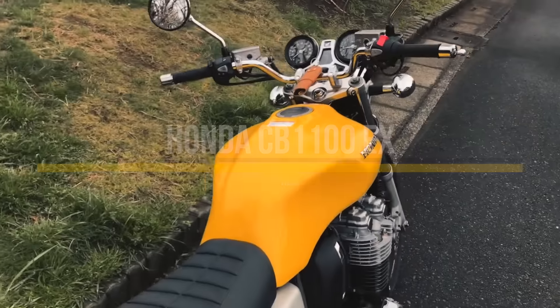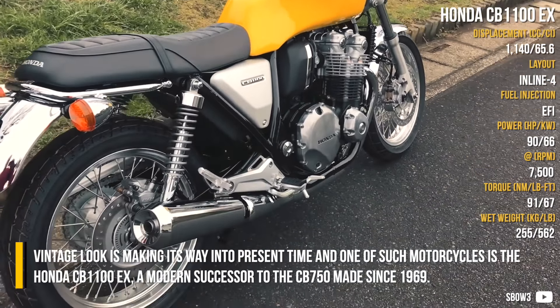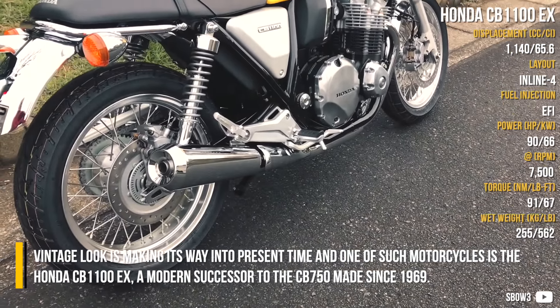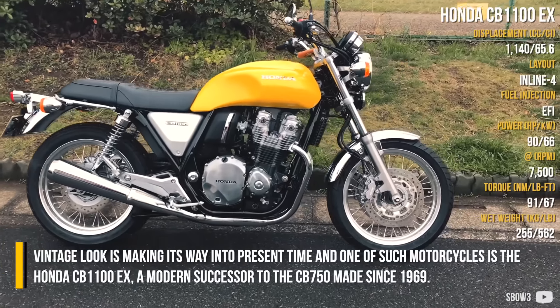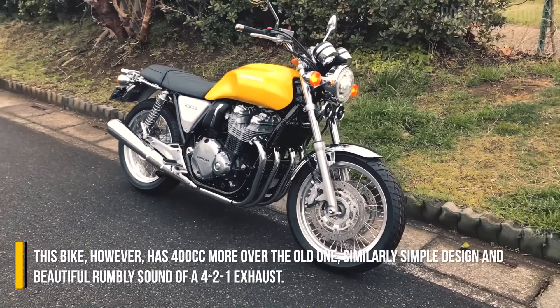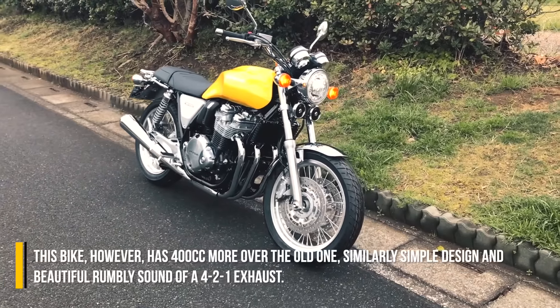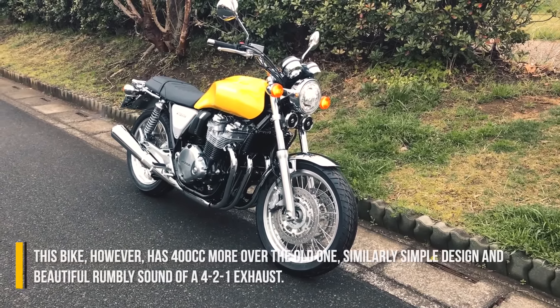Honda CB1100EX. Vintage look is making its way into present time, and one of such motorcycles is the Honda CB1100EX, a modern successor to the CB750 made since 1969. This bike however has 400cc more over the old one, similarly simple design, and a beautiful rumbly sound of a four-cylinder axle.